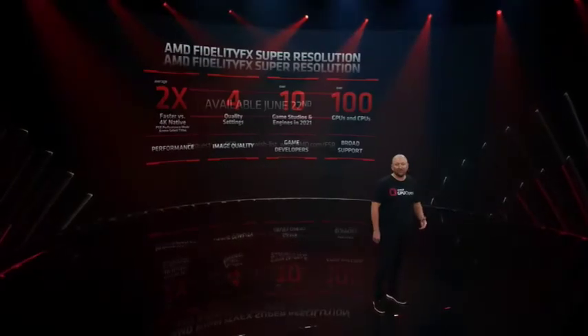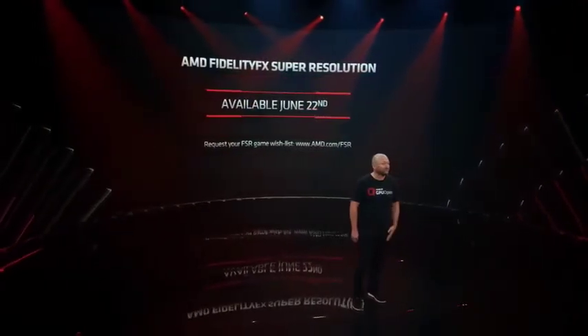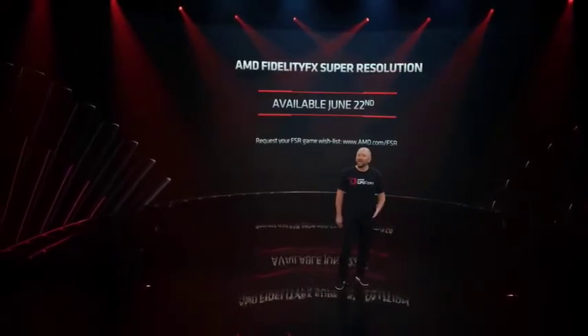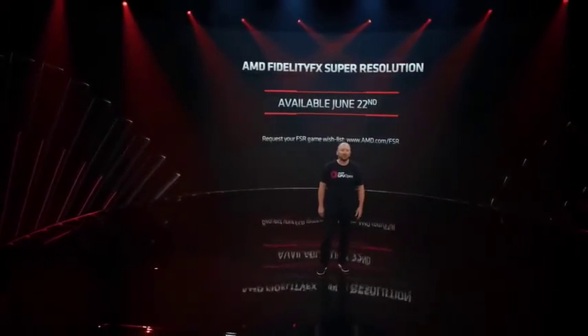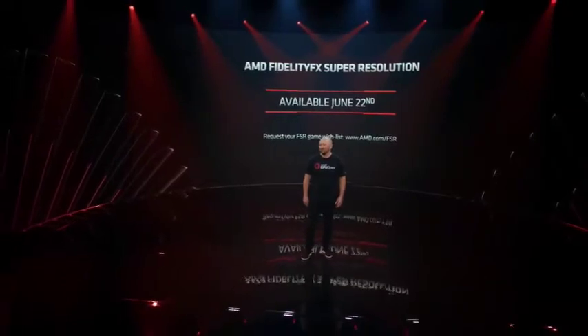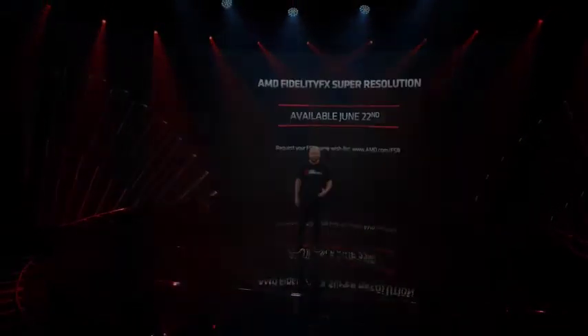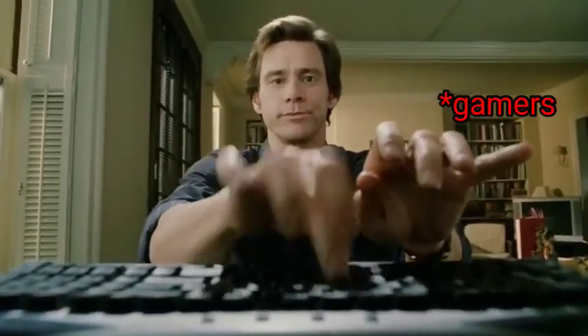The first set of games supporting FSR will be available on June 22nd. Tell us what games you would like to see with FSR enabled by visiting amd.com/FSR, and we will do our best to work with game developers to get this feature integrated into their games as soon as possible. See you next time.